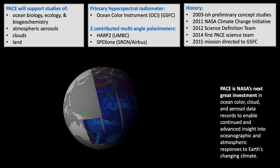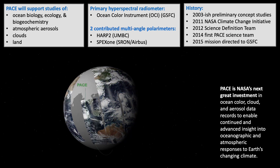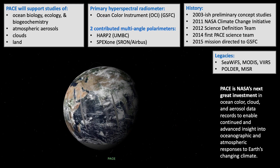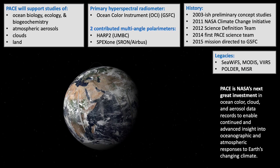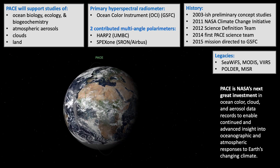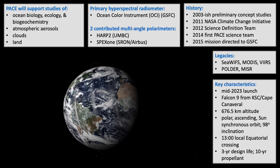While the mission is not quite six years old, the idea of PACE has been around for nearly two decades. Its concept was first conceived after evaluating the successes as well as the limitations of early satellite ocean color instruments. PACE will stand on the shoulders of some of these giants, including SeaWiFS, MODIS, and VIIRS, as well as POLDER and MISR.